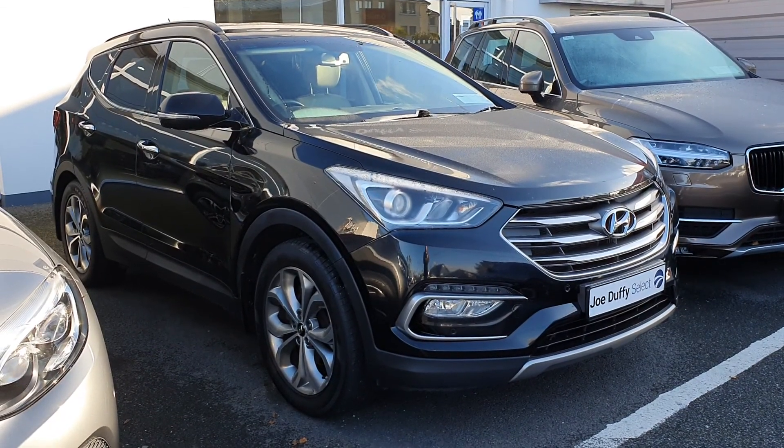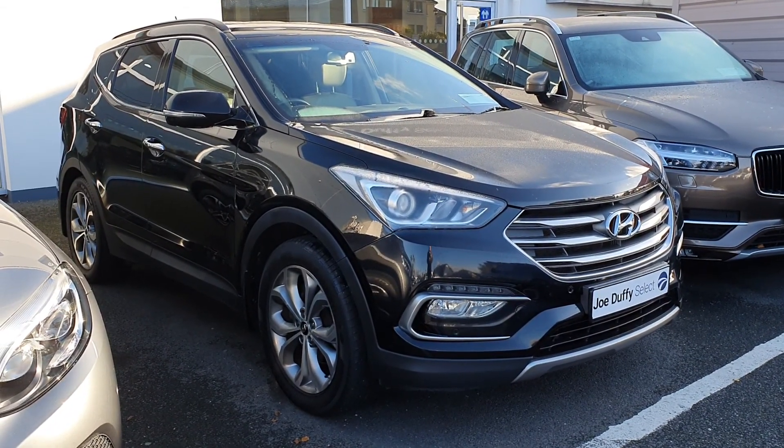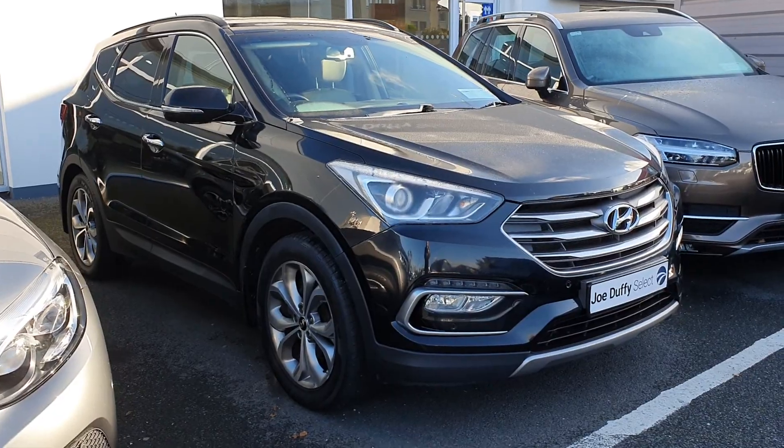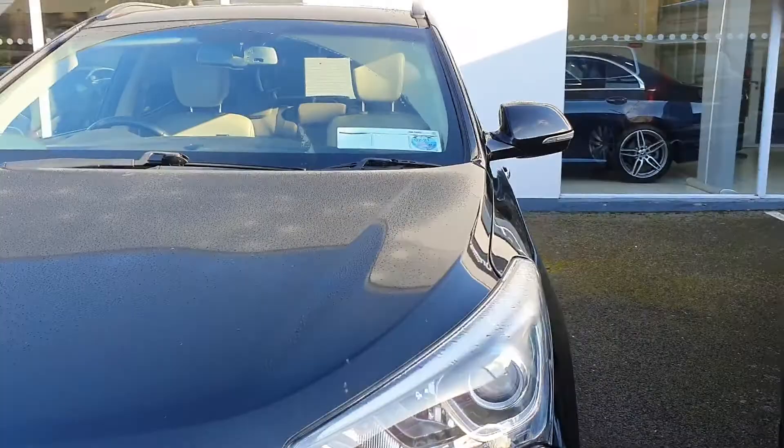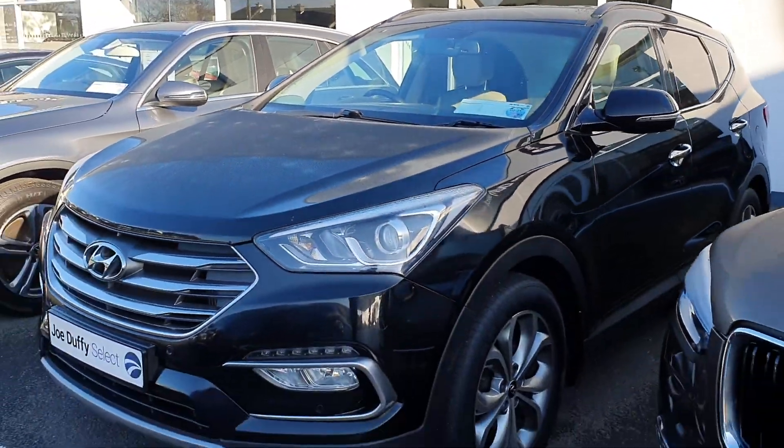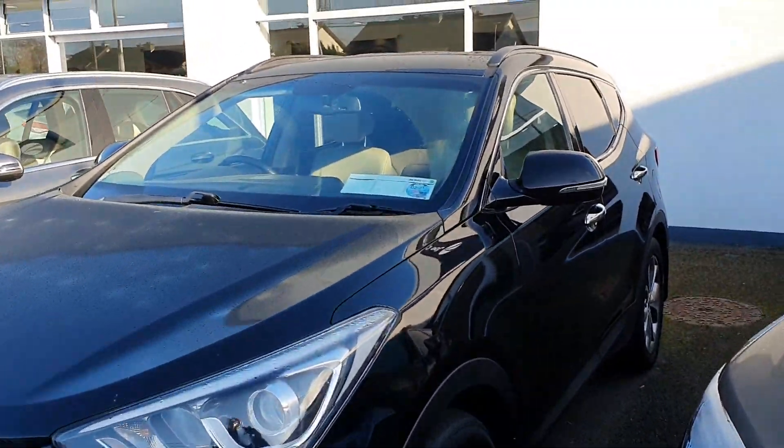Hello from Joe Duffy Select. This is our Hyundai Santa Fe Executive model in automatic transmission. This is the 172 model and as you can see it's in great condition all around.